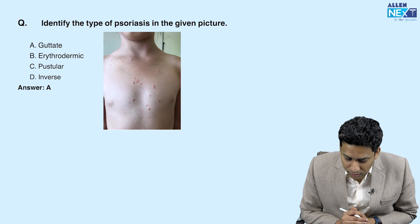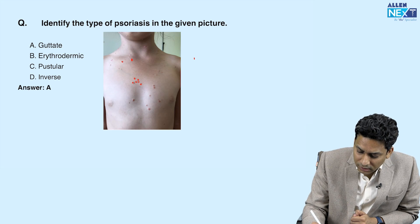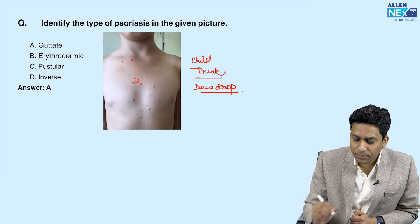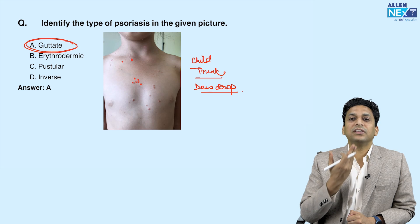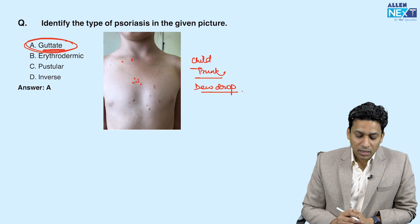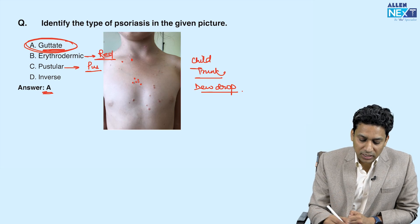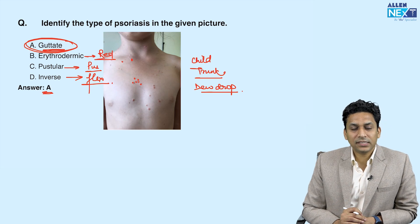Identify the type of psoriasis in the given image. You can see very small raised dew-drop-like lesions over the trunk of a child. This is a type of psoriasis known as guttate psoriasis, which usually develops after an upper respiratory tract infection — like if a patient develops streptococcal sore throat and then starts developing small psoriasis-like lesions over the trunk. In erythrodermic psoriasis the whole skin becomes red; in pustular psoriasis, pustular lesions are seen; and if flexors like the axilla are involved instead of extensors, it is called inverse psoriasis. The answer here is guttate psoriasis.